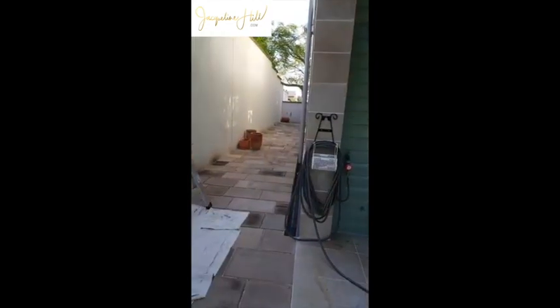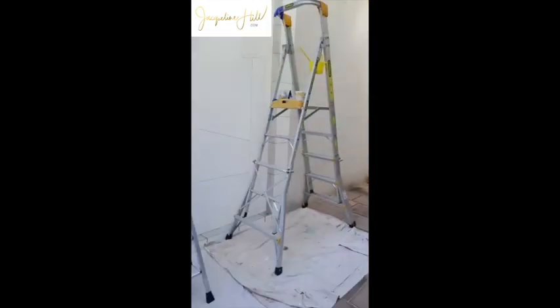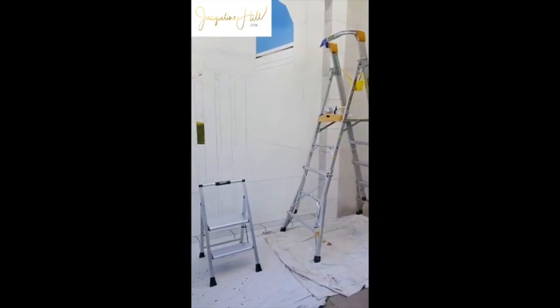Hi there, I'm just on the job at the mural today and I thought I'd show you what I'm up to. You can see behind me the castle and the reflections are starting to take shape. I'll just switch the camera around and have a look at the mural face on.